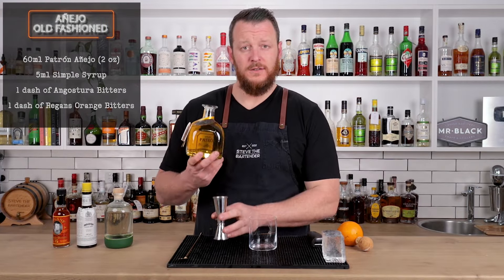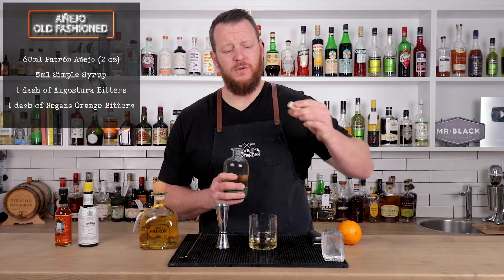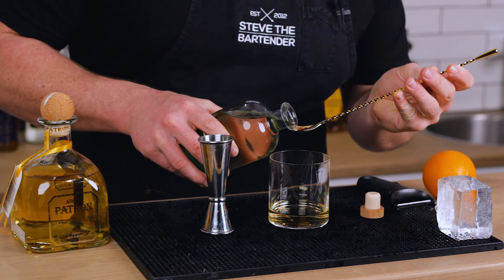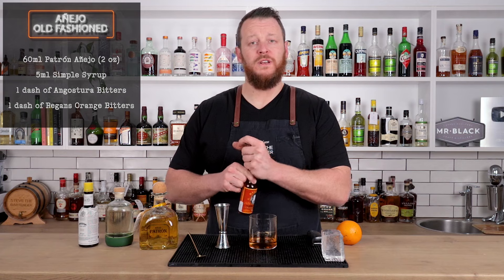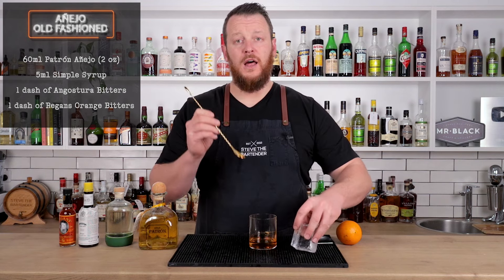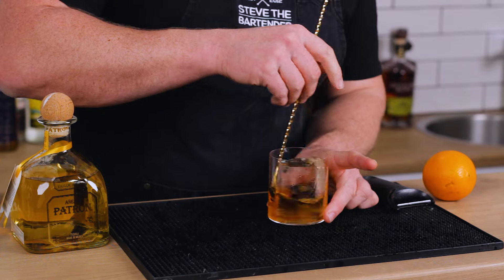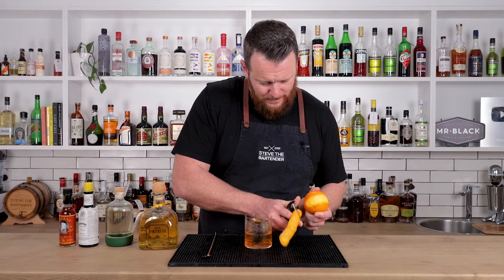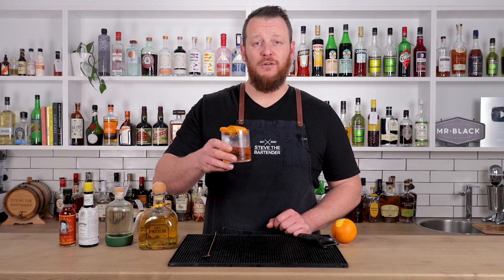So first, the tequila Old Fashioned using Patron Anejo. 60 ml of tequila, 5 ml — one bar spoon of simple syrup. Of course, if you prefer, you can use agave syrup — completely up to you. One dash of Angostura bitters, one dash of Regan's orange bitters, and a large ice cube. Garnishing with an orange twist. There you have it — tequila Old Fashioned.